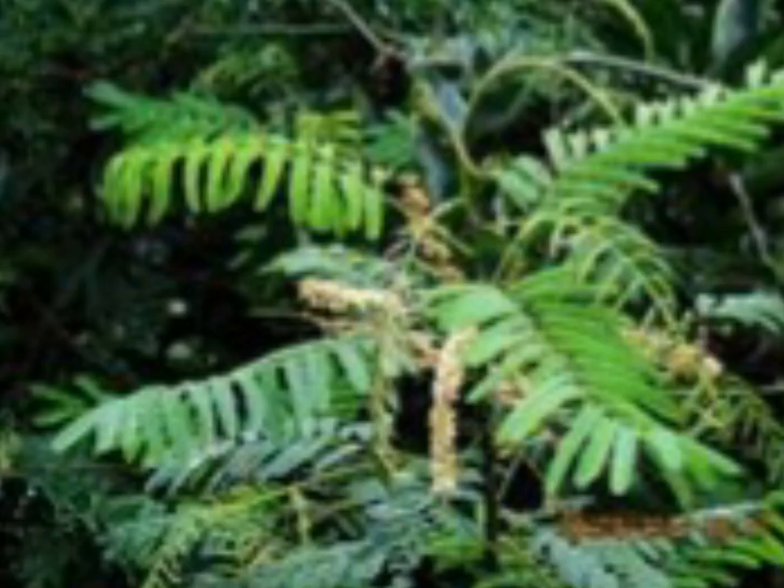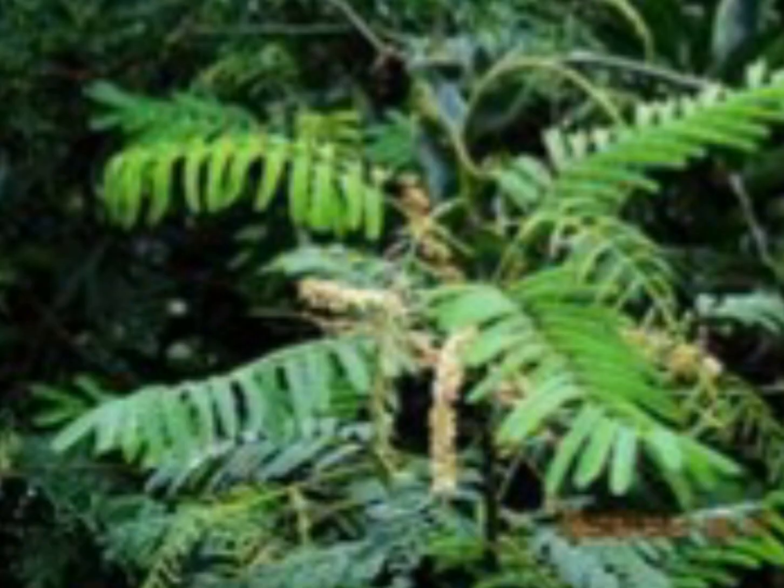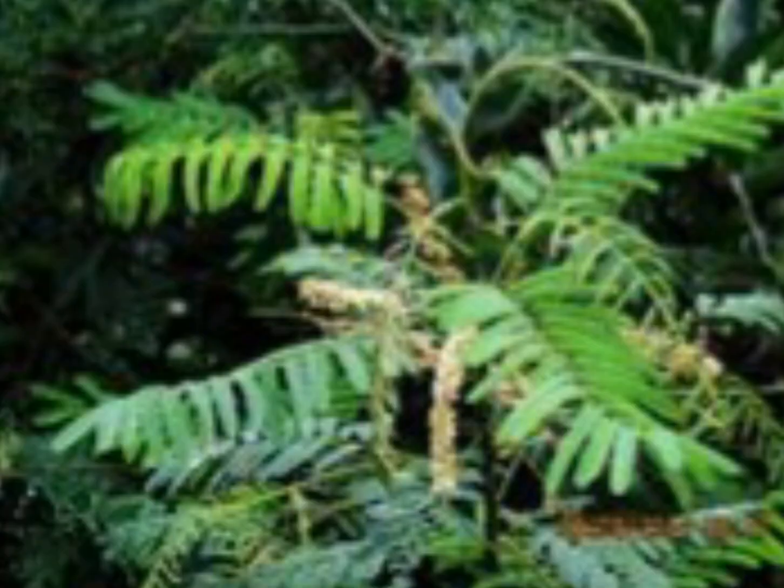The tree can be propagated by planting its seeds, which are first soaked in hot water. After about six months of growing in a nursery, the seedlings can then be planted in the field.